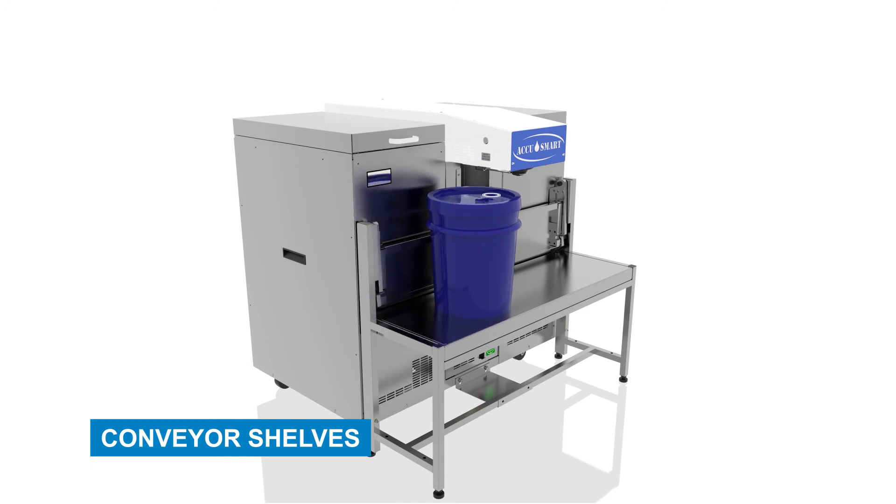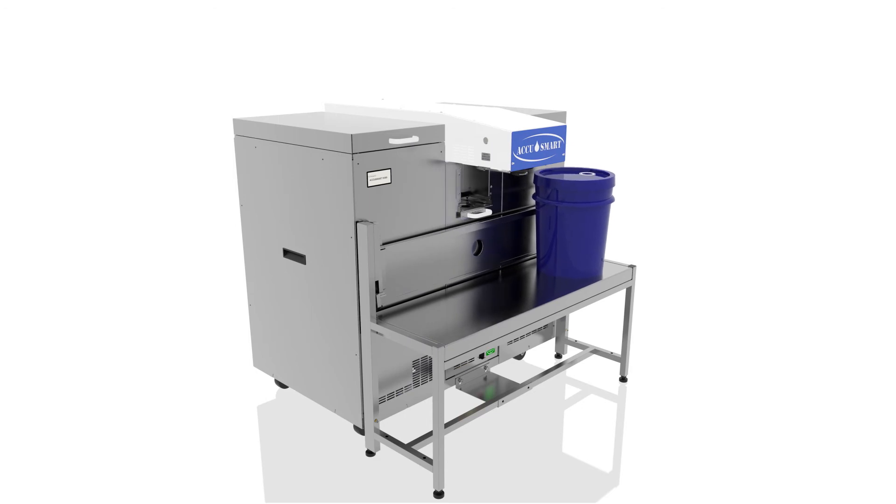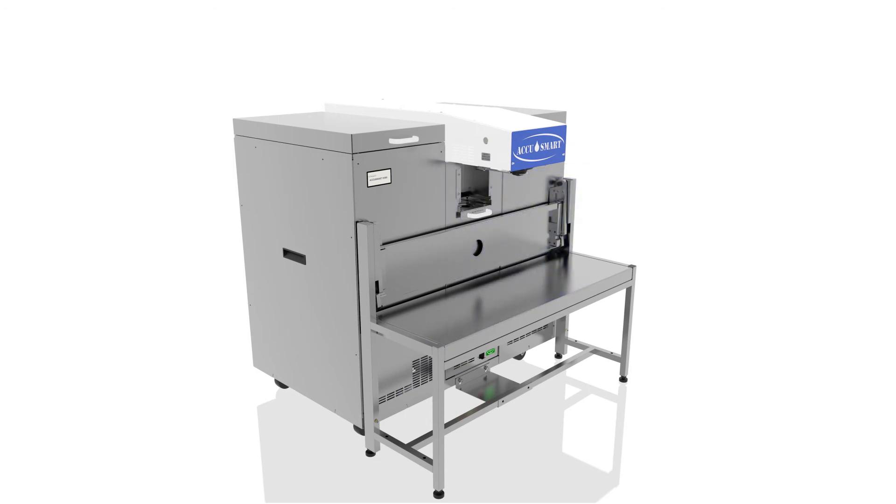Conveyor Shelves. A 5-gallon conveyor and folding 1-gallon slide shelf allow you to queue large orders and provide better ergonomics while dispensing.